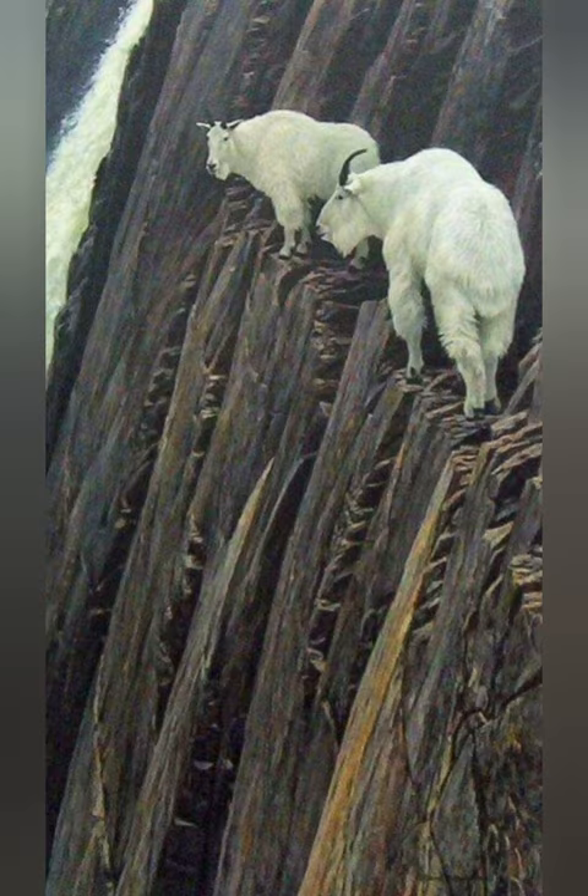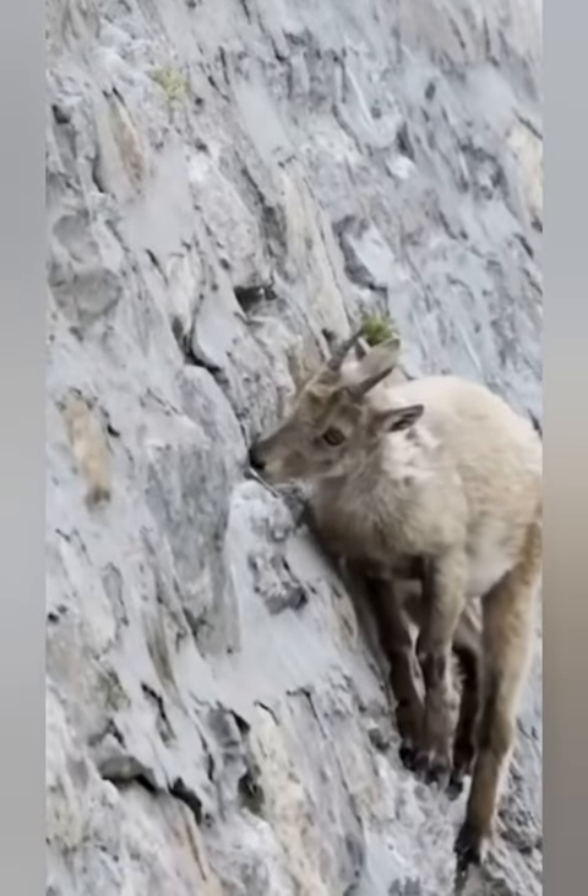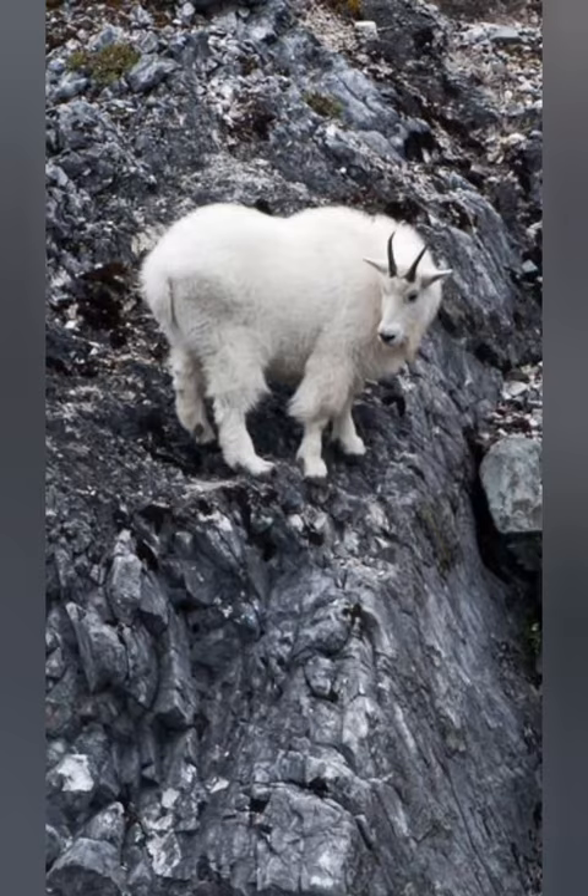These herbivorous animals primarily feed on grasses, mosses, lichens, and other alpine vegetation. They are known for their agility and ability to climb steep slopes and cliffs with ease, using their sharp hooves and strong legs.